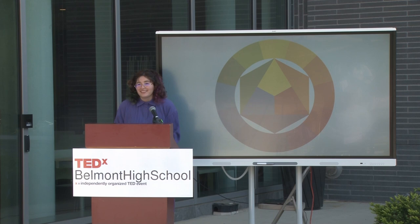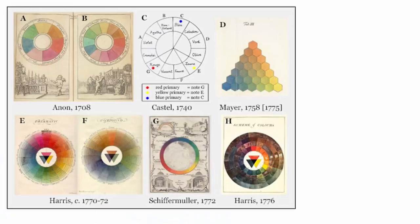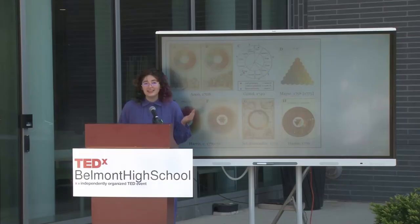But is it really yellow, blue, and red? When do you think this color wheel was popularized? It was popularized in the 1920s, and this is rather recent. Before that, there was a lot of disagreement, and here are some of the color wheels that people proposed.